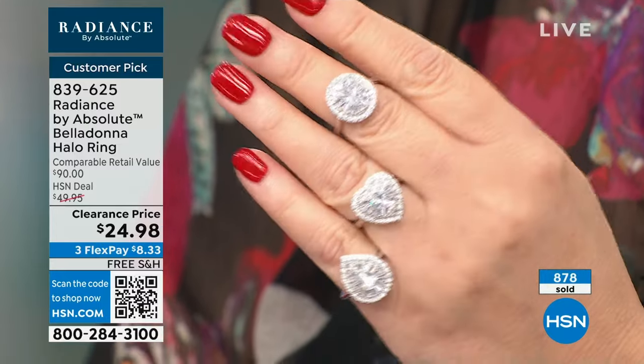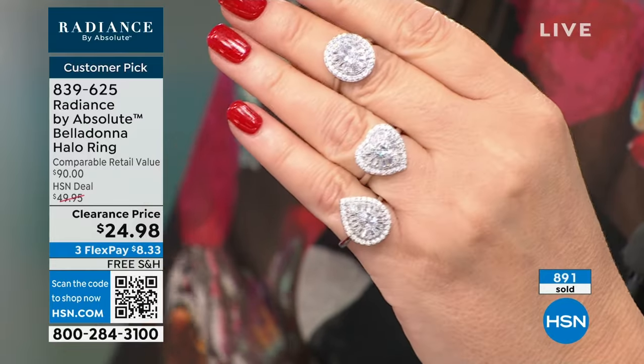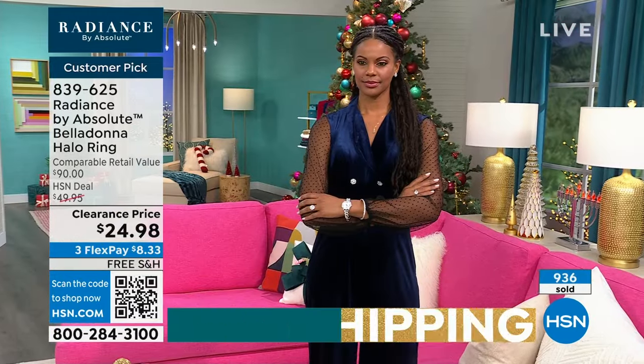This is our invitation for you to try our beautiful Radiance by Absolute. We have sold more than $20,000 of this ring — and they paid more than you. We are down to a few more than $1,000 left. When it's gone, it's gone — this will never be repeated. We work six months out on these shows and rings like this for $25 are not in the hopper — it's impossible. This is special.